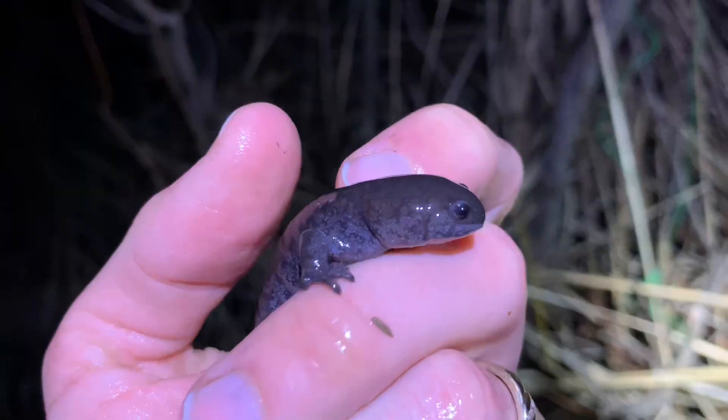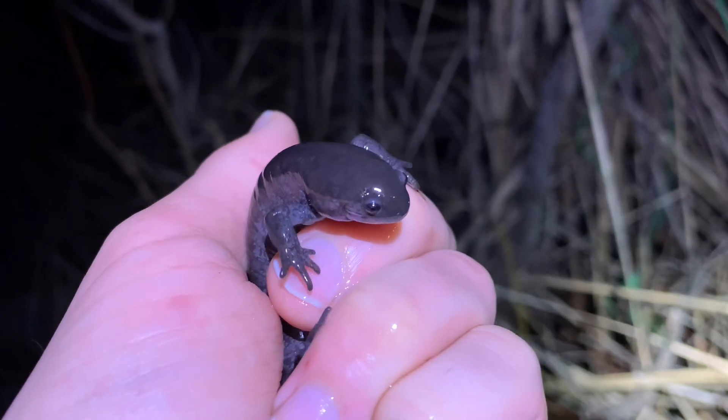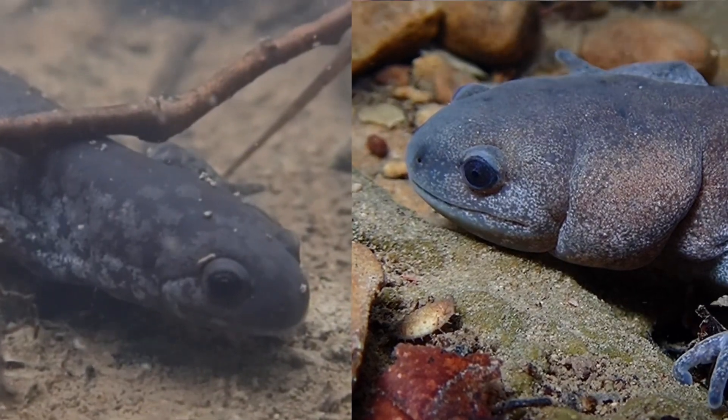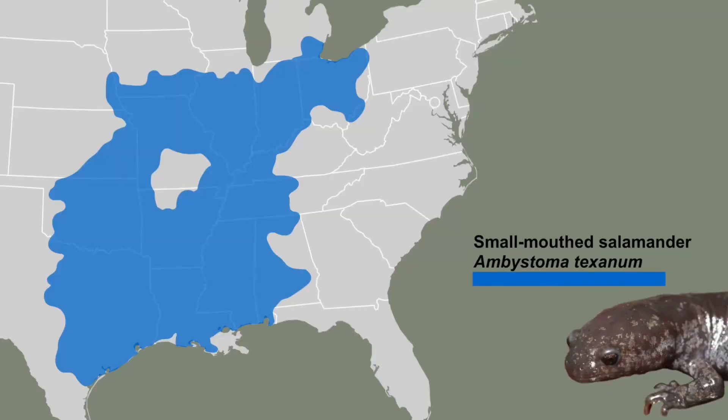But it turns out the stream-sized salamander might not be a valid species. Its sister species — the most closely related species — is the smallmouth salamander, and they're visually seemingly indistinguishable. The smallmouth has a much wider, larger range, spanning pretty much the entire Midwest, all the way from Texas up to Ohio.